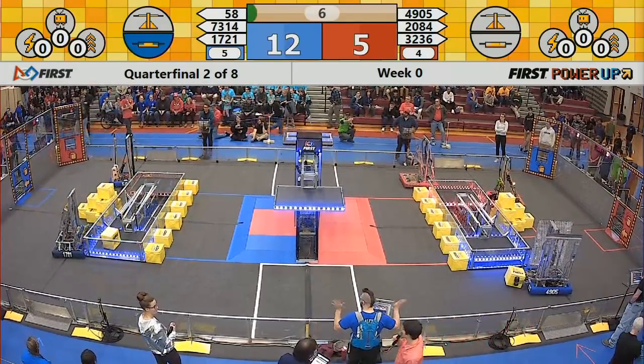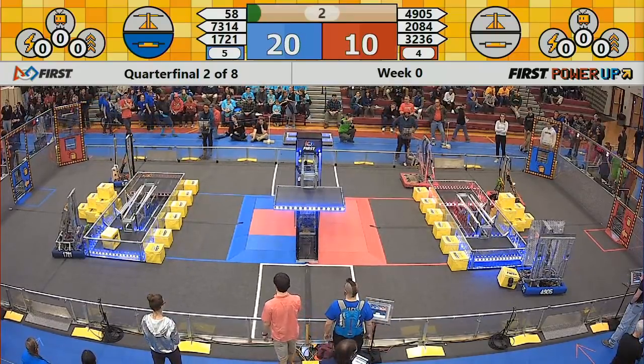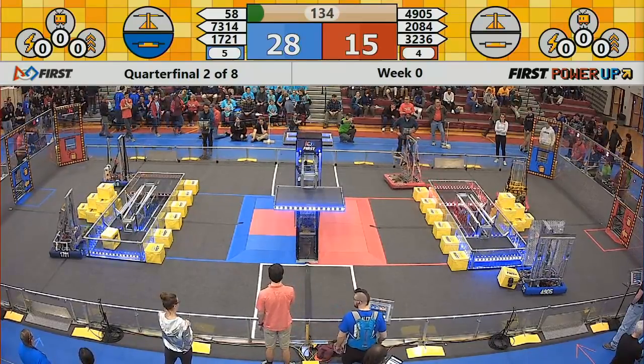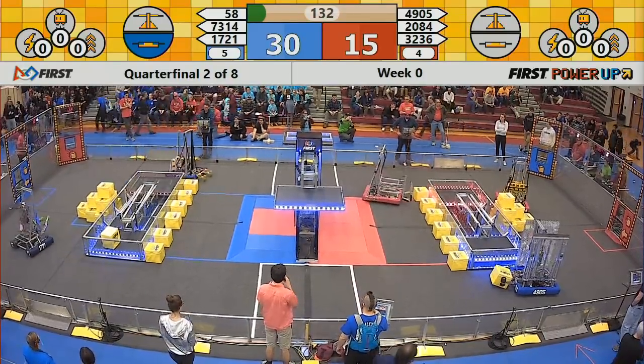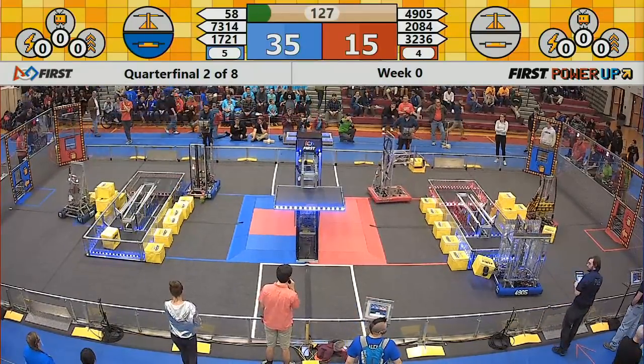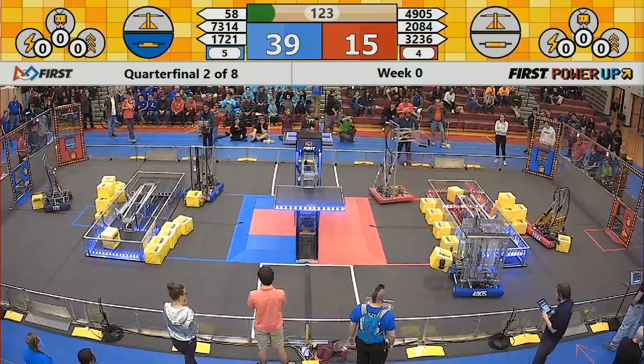17-21 gets it. Blue now has control of the switch. 49-05 has a block. 32-36 is going to go put that in the red switch. Red now has control of the switch.